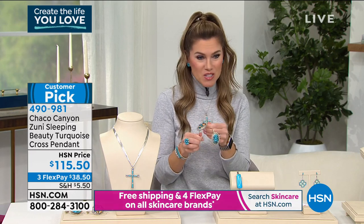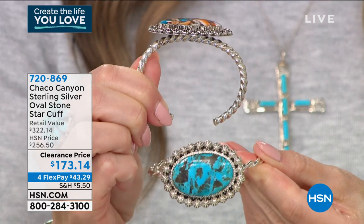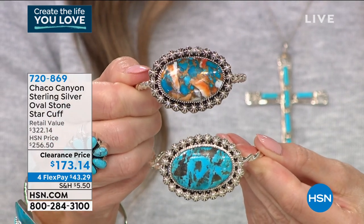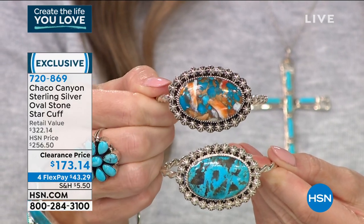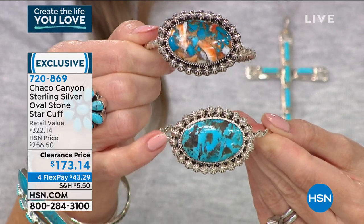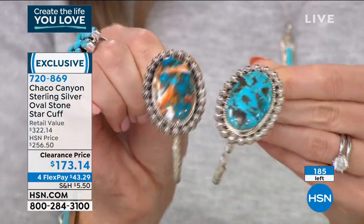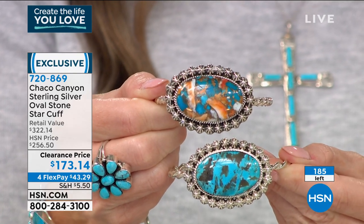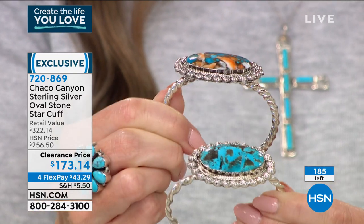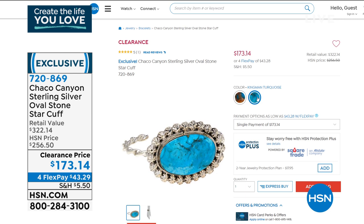Now I wasn't supposed to bring this to you, but I'm going to show it to you anyway. Take a look at this — another amazing cuff. This is the oval stone star cuff. You've got that beautiful compressed shell turquoise here, and this one is going to be the Kingman turquoise at the bottom. Notice all of the details — that rope design, the beaded details, this huge oval design of the turquoise. Very, very limited at a clearance price. Your choice at $173.14. Break it up on FlexPay — $43.29. Item number 720869.